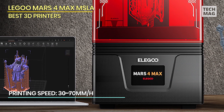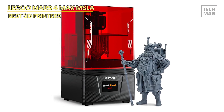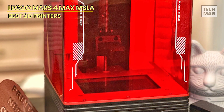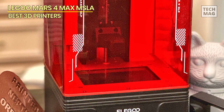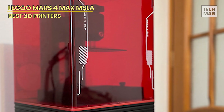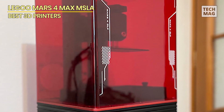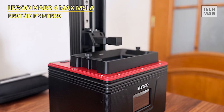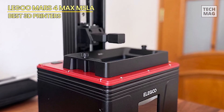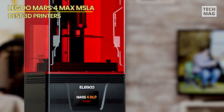Offering three distinct printing modes — static, dynamic, and lift — the Mars 4 Max optimizes printing efficiency based on model complexity. In dynamic mode, the print lifting speed increases for small cross-section models, enhancing efficiency while slowing down for larger ones. Combined with the Elegoo self-developed open source GOO slicing format, compatibility with various slicing software is seamless and unrestricted. The Elegoo Mars 4 Max features a 9.1-inch monochrome LCD screen with an XY resolution of 34μm, enabling printing speeds of up to 70mm/h. The 9H hardness tempered glass shields the LCD screen from scratches and resin-related damage, ensuring longevity and reliability.